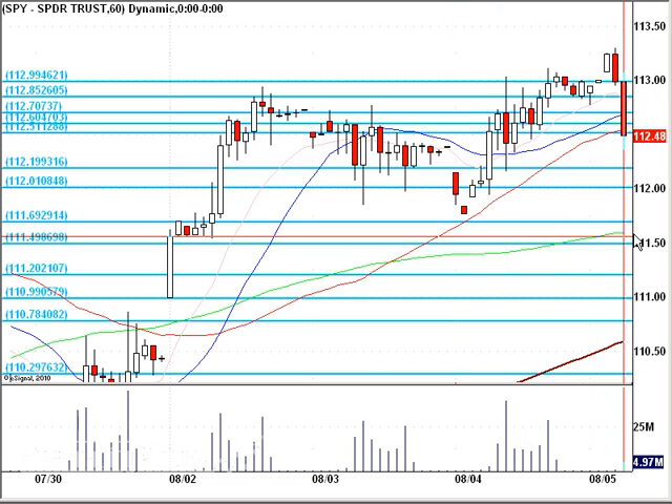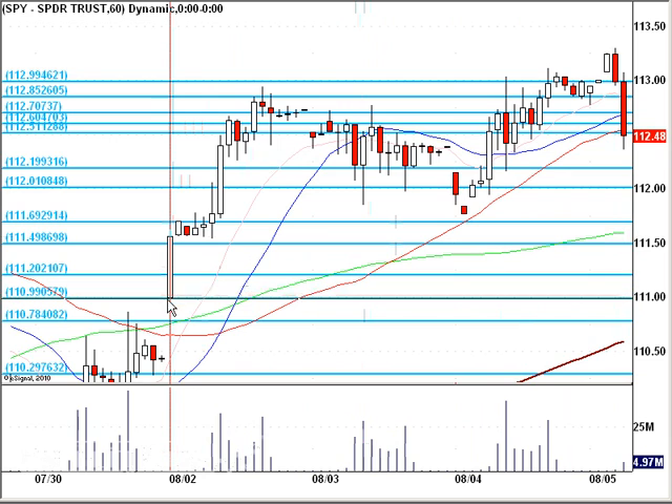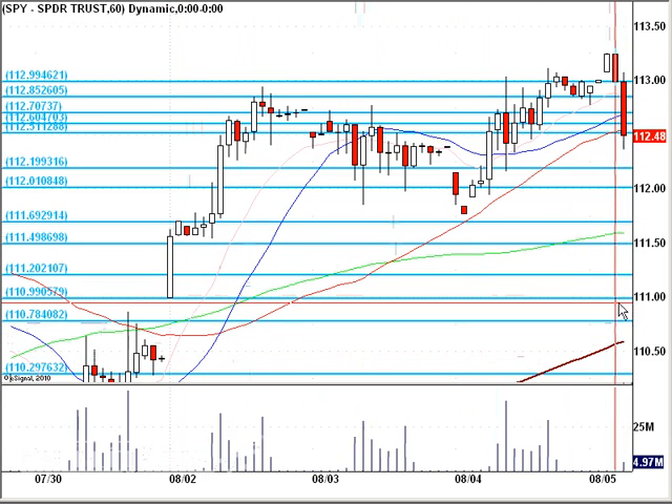$111.50 looks relevant to me, along with this high base back here and a breakout in the 100MA. And also $111.00 — this gap fill — and wherever the 200MA is at the time that it gets there, if it does.